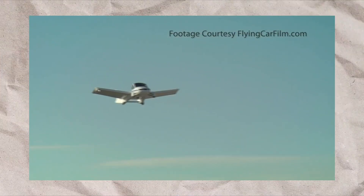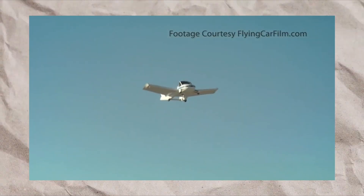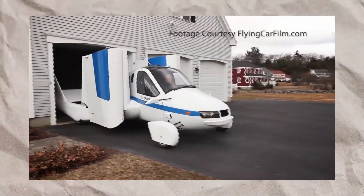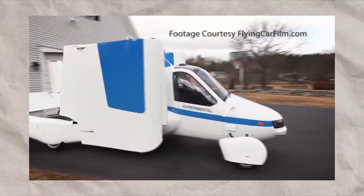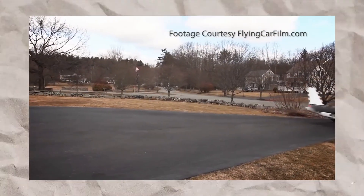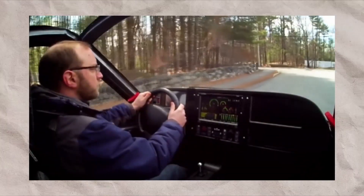Is it a car? Is it a plane? Well, it's both. Flying cars have been an interesting topic since both cars and planes have been invented. Today, I will talk about one that was close to production: the Terrafugia Transition, first flown in 2009.